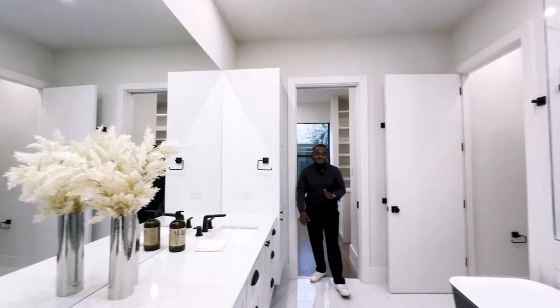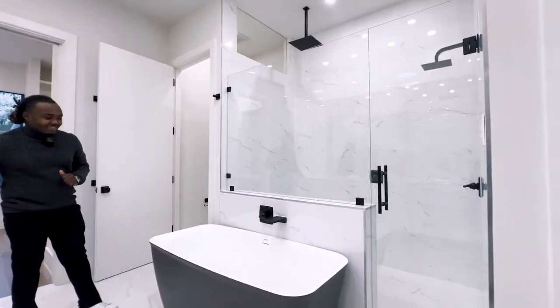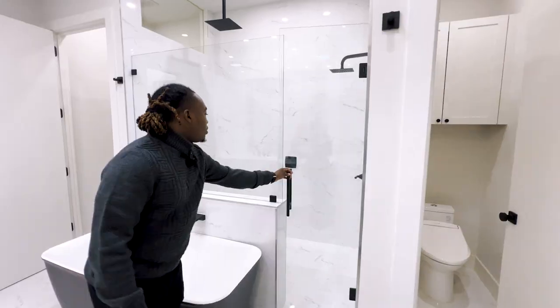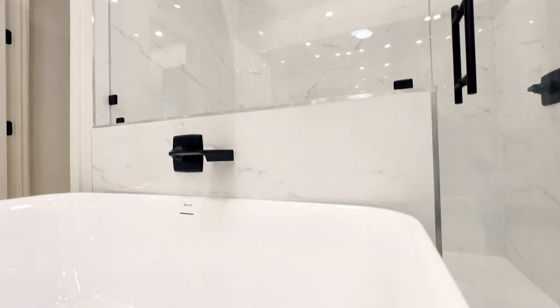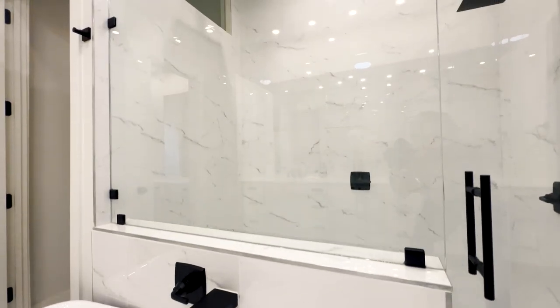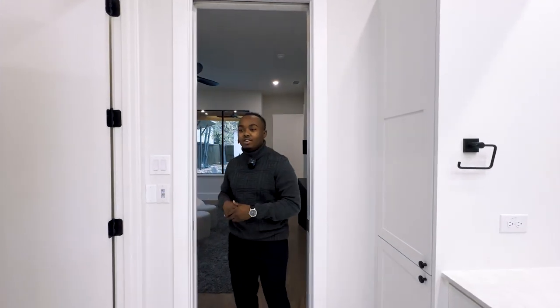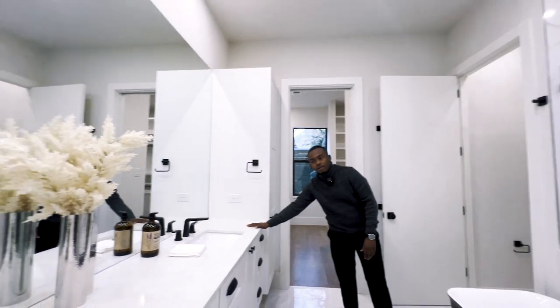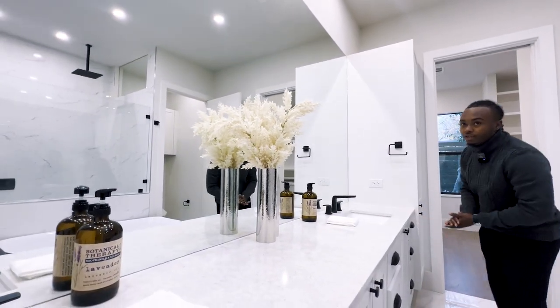Looky looky — oh my, look at that tub! Huge walk-in shower. And you got his and her toilet rooms, same countertop as we've seen in the kitchen, same style cabinetry — keeping this home very uniform. I love it.